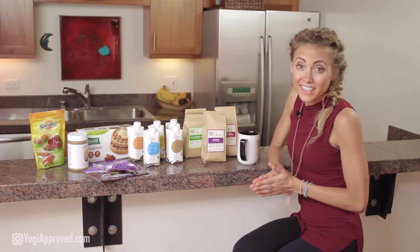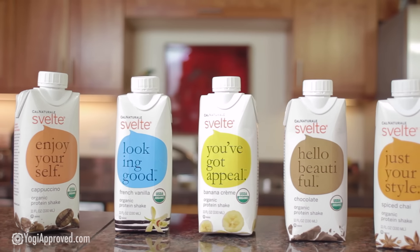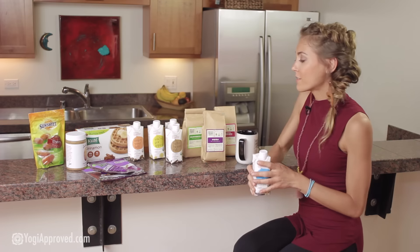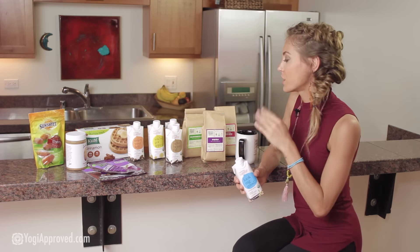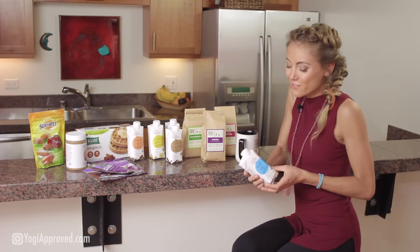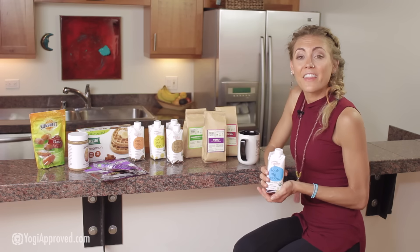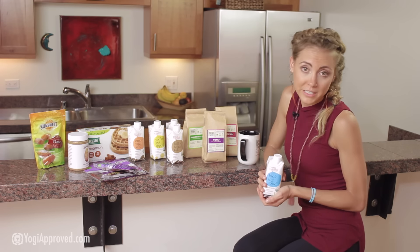Last but certainly not least is Spelt Protein. I love all of their flavors — they have a wide variety, everything from cappuccino, chocolate, spice chai, and banana cream. But my personal favorite would have to be this French vanilla. All of their flavor varieties are made from organic soy milk, they're all dairy-free and gluten-free, and they each contain 11 grams of protein per serving. It's also made with complex carbohydrates to give you lasting sustainable energy throughout the day.